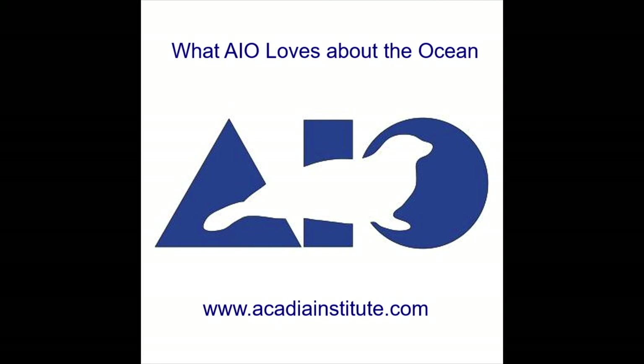I hope you enjoyed this segment of What AIO Loves About the Ocean. If you'd like more information on AIO, visit the website at AcadiaInstitute.com and subscribe to our channel so you don't miss the next video. Thanks!